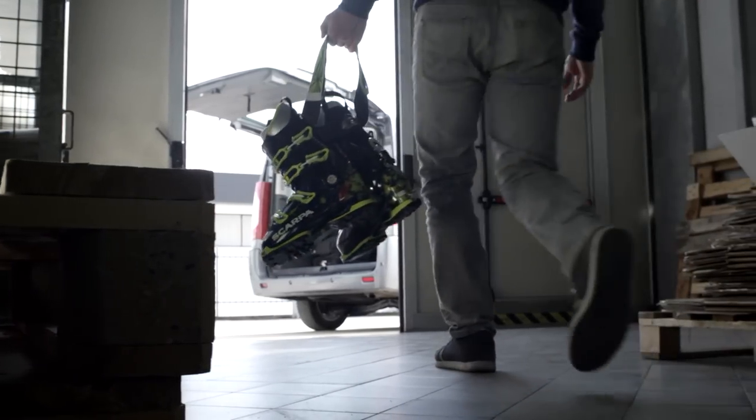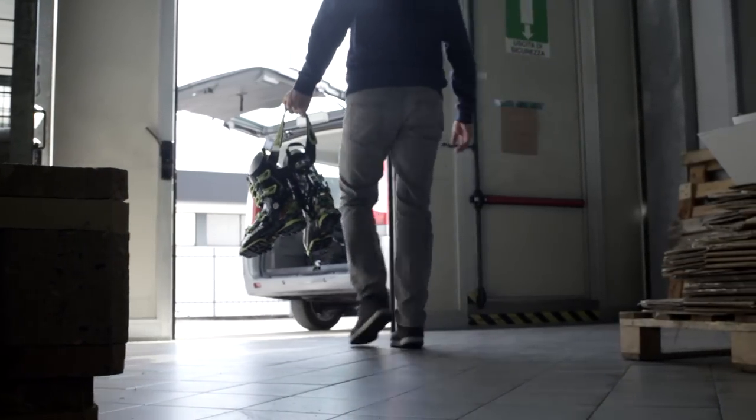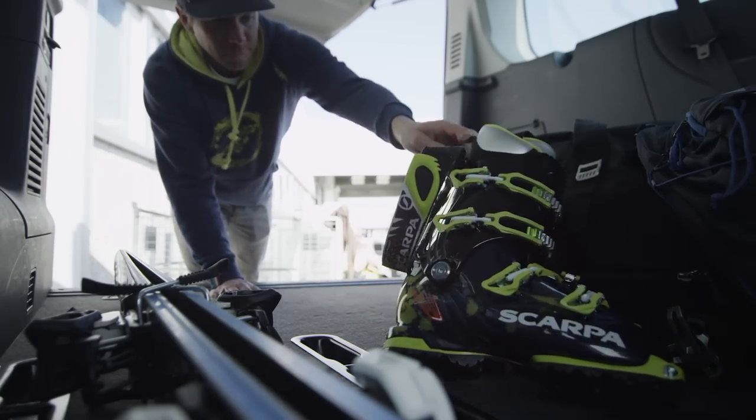I love the fact that you need to have good hands to build these beautiful boots. Going through the build process at Scarpa, now I really get it. The attention to the quality is just remarkable.